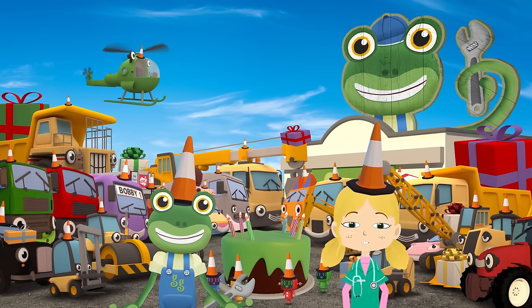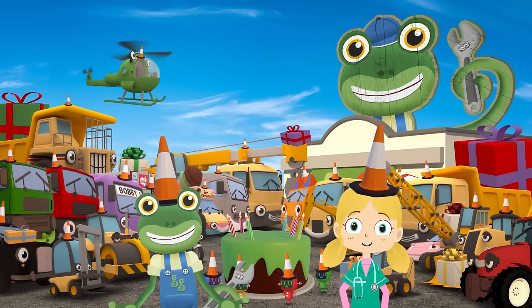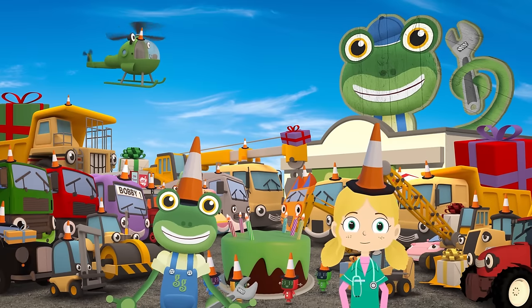Thank you for visiting Gekko's Garage today and helping us with Gekko's surprise birthday party! Bye!